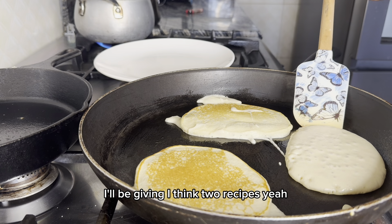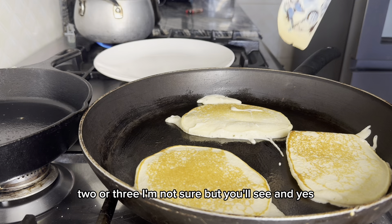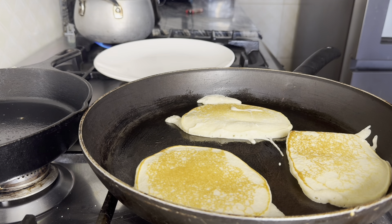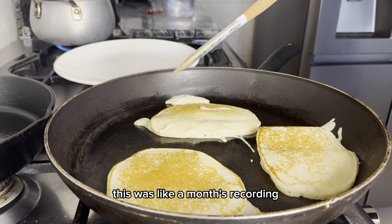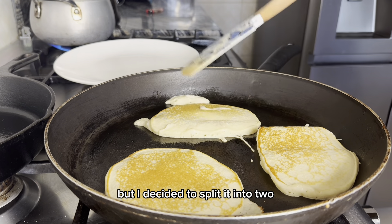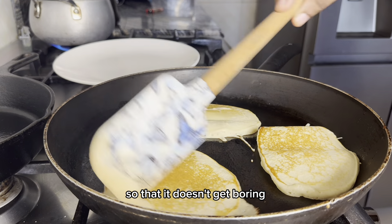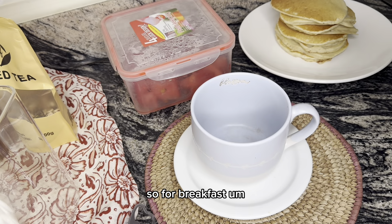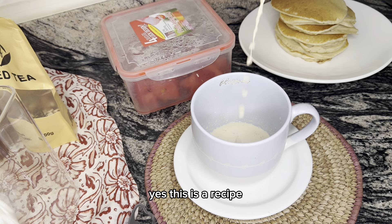Because you guys asked for recipes, I'll be giving two or three recipes here. I hope you enjoy. This was a month's recording but I decided to split it into two so it doesn't get boring. For breakfast, I paired the pancakes with spiced tea — yes, this is a recipe.